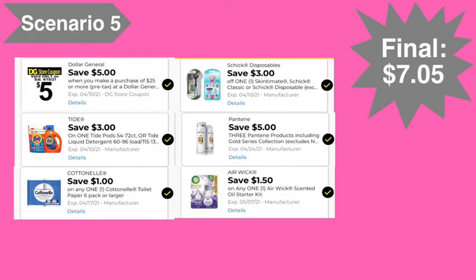Here are the digital coupons you'll need: the five off of twenty-five digital coupon, the three dollar Tide digital coupon, the one dollar Cottonelle digital coupon, the three dollar Schick digital coupon, the five off of three Pantene digital coupon, and the one dollar fifty Airwick starter kit digital coupon. Final cost: seven dollars and five cents.